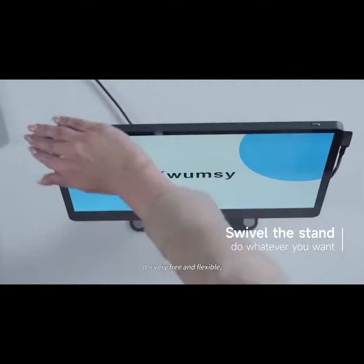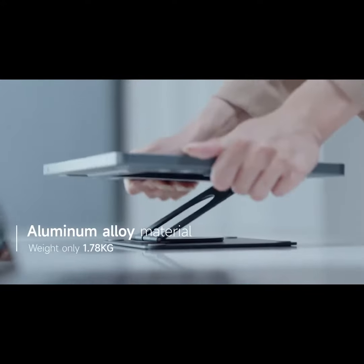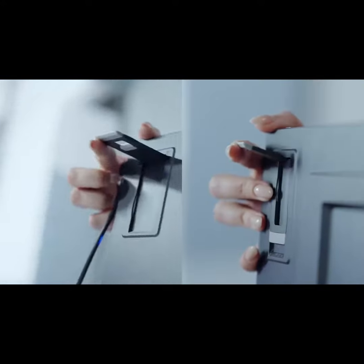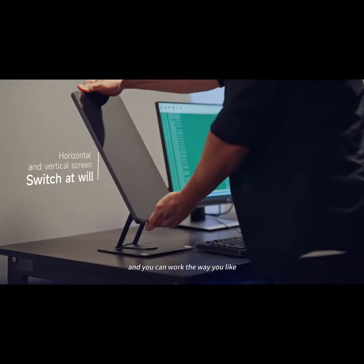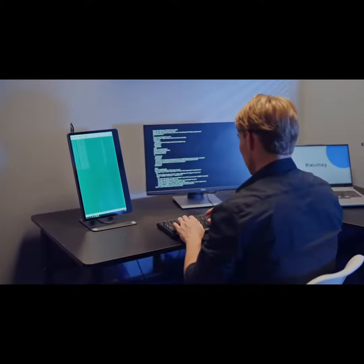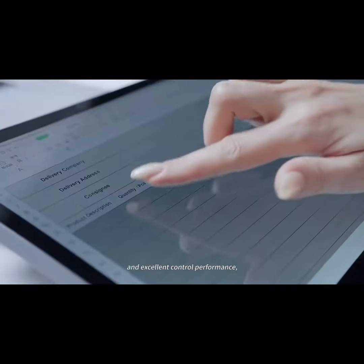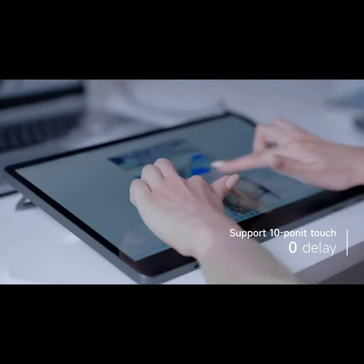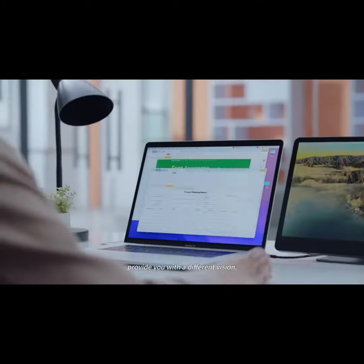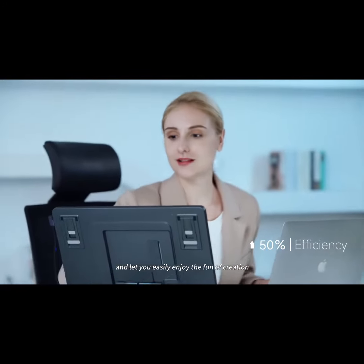It's very free and flexible, offering you multiple angles so you can work the way you like. It has a pleasant visual experience and excellent control performance, provides you with a different vision, doubles your work efficiency, and makes you easily enjoy the fun of creation.